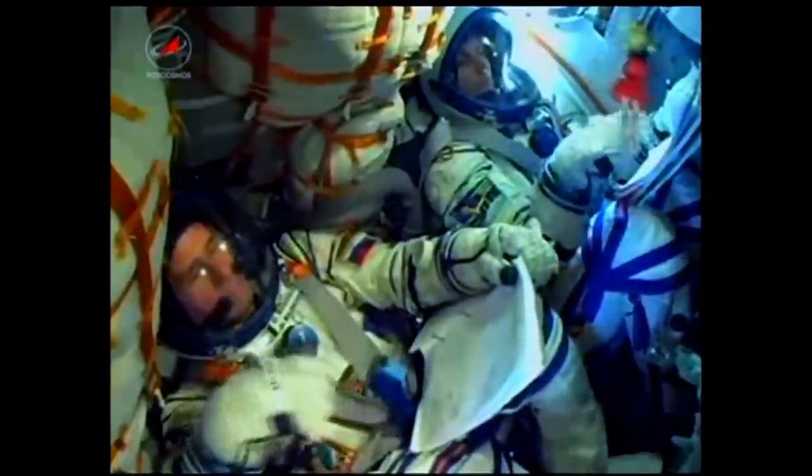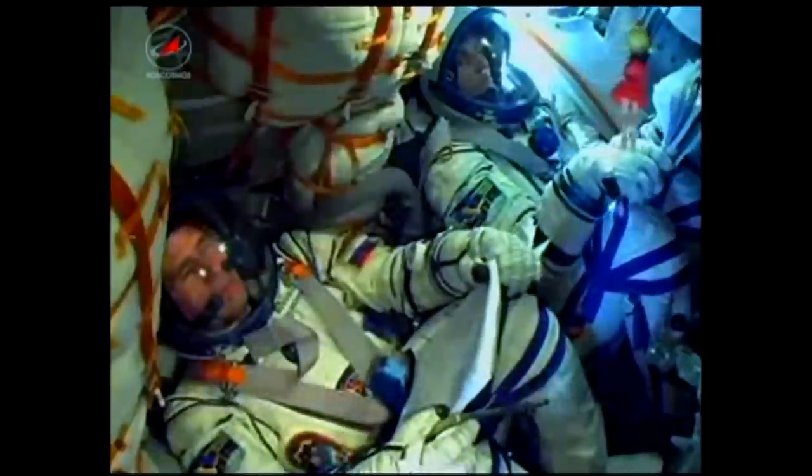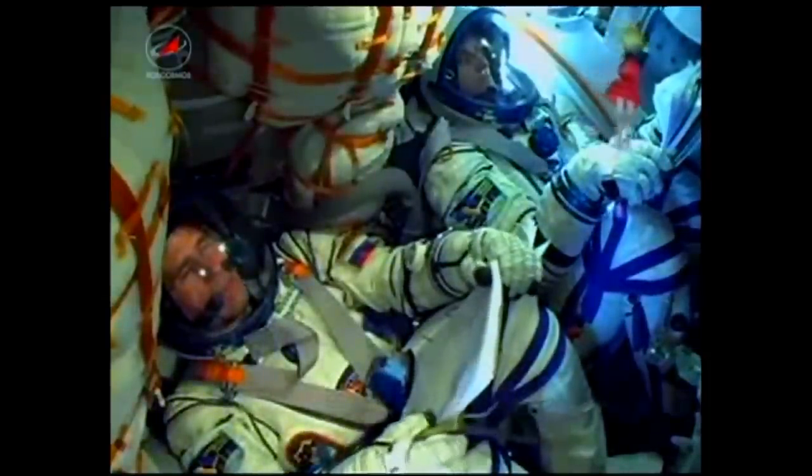180 seconds into the flight, the vehicle is stable. At 3 minutes 12 seconds into the flight, the Soyuz is now traveling at a speed of about 4,700 miles an hour.